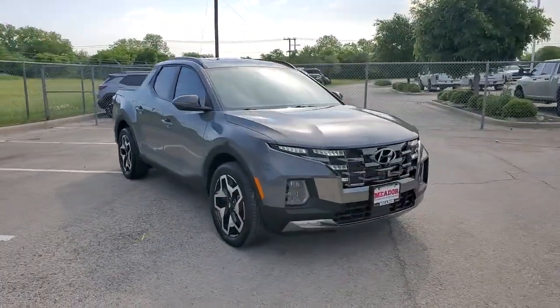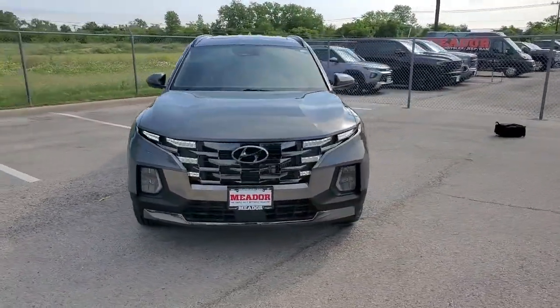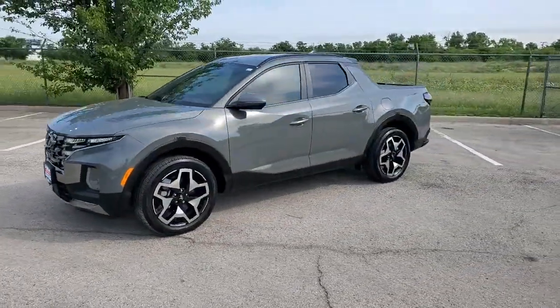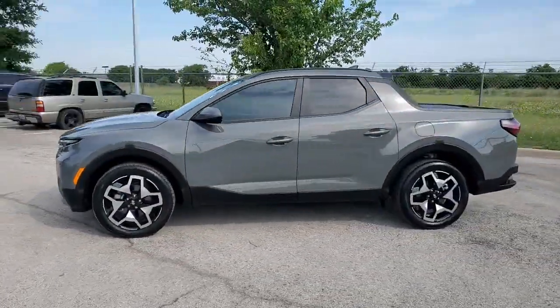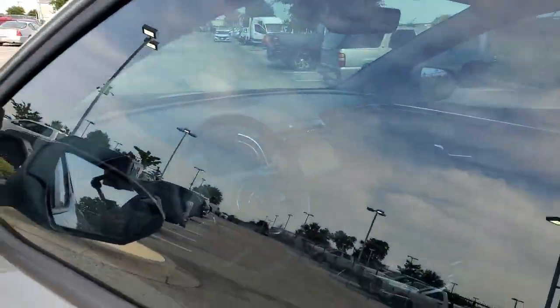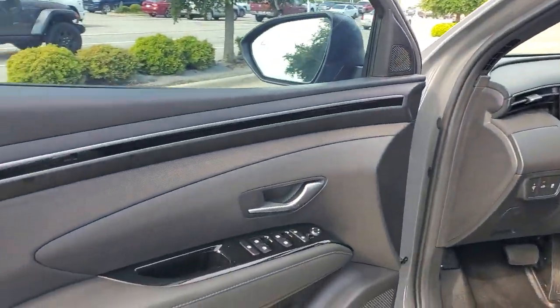These are just some of the great options this vehicle comes with: heated steering wheel, Apple CarPlay and/or Android Auto, navigation system, keyless entry, all-wheel drive, heated driver's seat, cooled driver's seat, sunroof, satellite radio, and remote engine start.